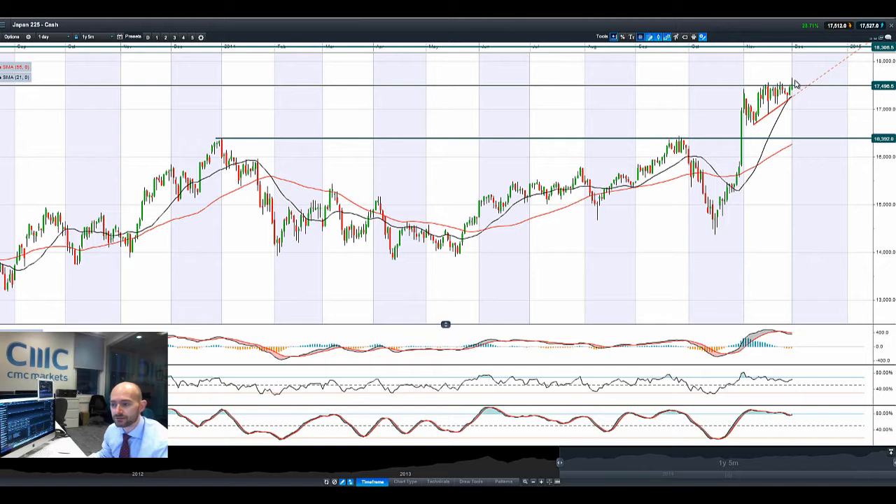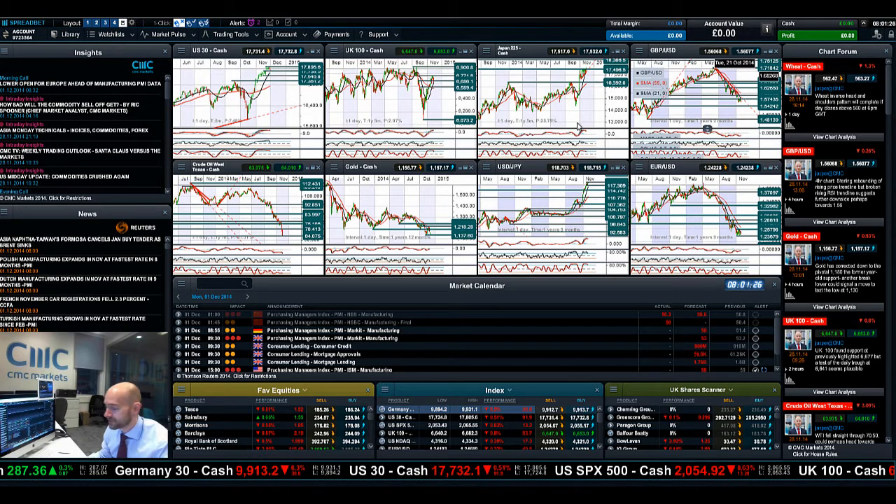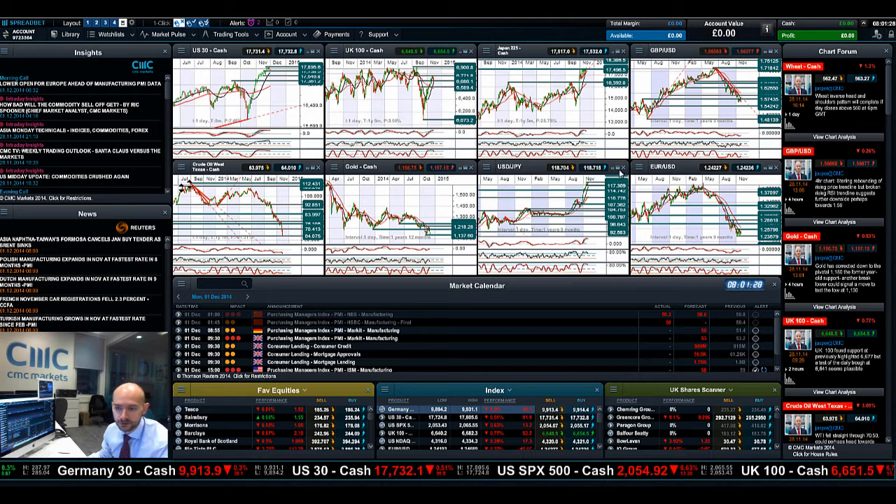Moving on to Japan 225, it broke through potential resistance at 17,496, as USDJPY has basically broken out, hitting about 119. The US dollar is just going rampant across a lot of its other majors, down to the fact that there is a thought process that most other world governments — Japan and the ECB — need to do something to tackle the deflationary aspects they've got in play right now.